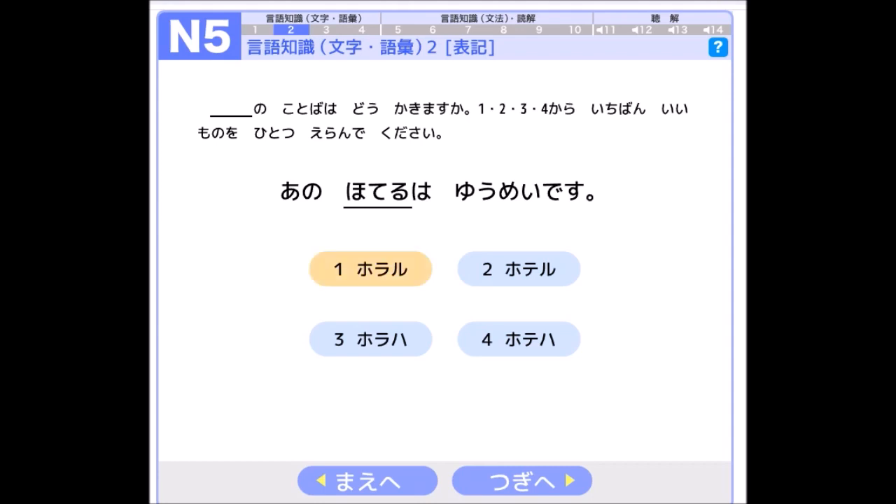Let's look at the choices. The first one is ホラる (hō-ra-ru), which is not correct. The fourth is ホテは (hō-te-ha), which is not correct because it's not hō-te-ru. The third is ホラは (hō-ra-ha), also not correct. The correct one is number two: ホテル (hō-te-ru). So number two is the answer.